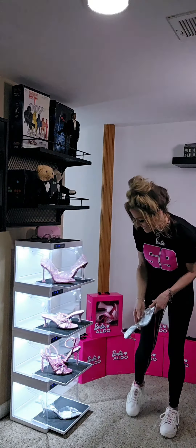The first pair I want to showcase has the Barbie B monogram all over and it sparkles. Check out that stiletto. How fabulous is that?